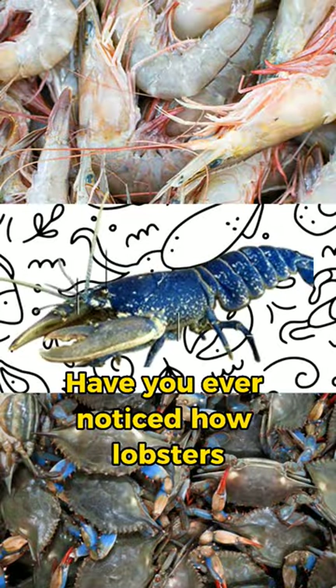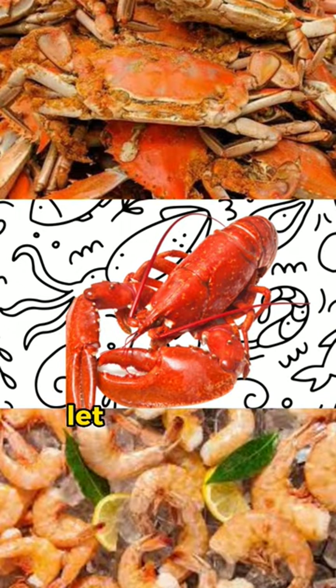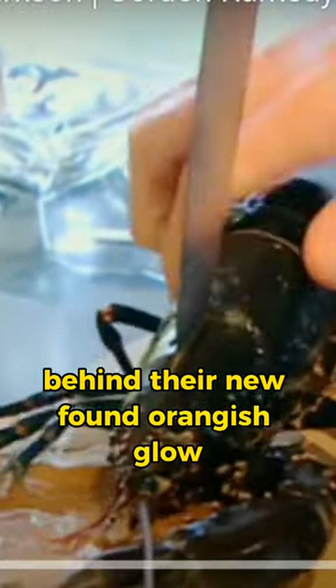Have you ever noticed how lobsters, crabs, and shrimp look like they got a spray tan after being cooked? Well, it turns out there's a scientific reason behind their newfound orange-ish glow.